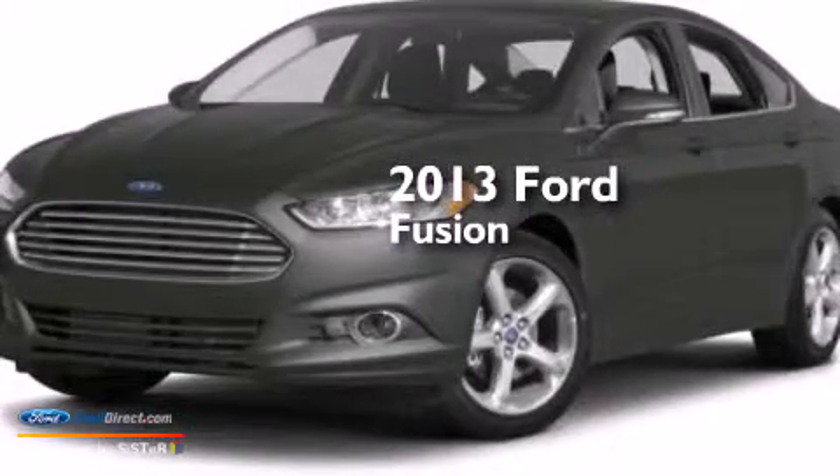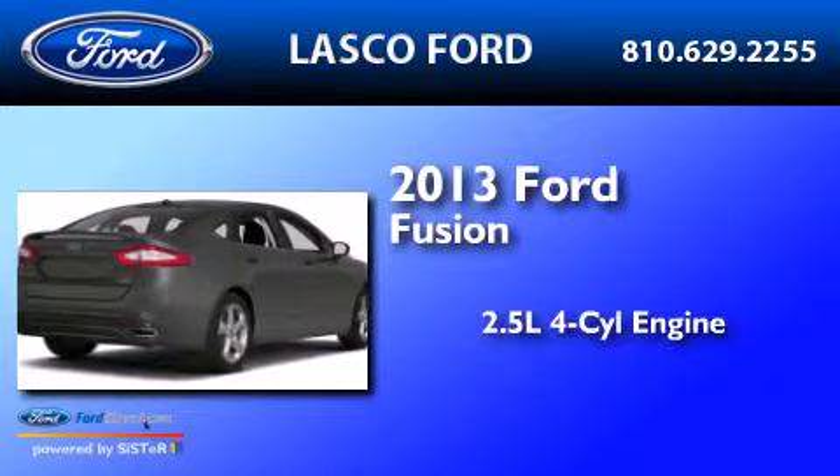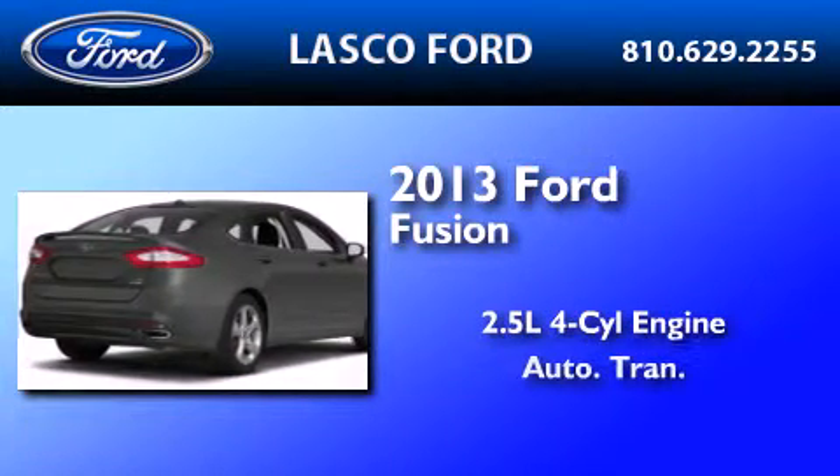This is a brand-new 2013 Ford Fusion. It features a 2.5-liter 4-cylinder engine and an automatic transmission.